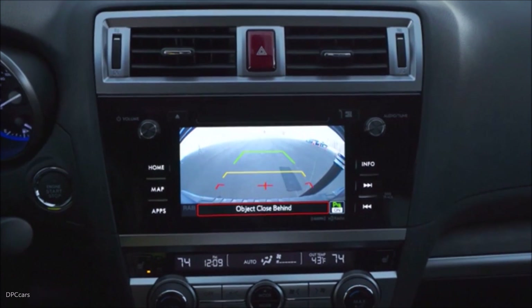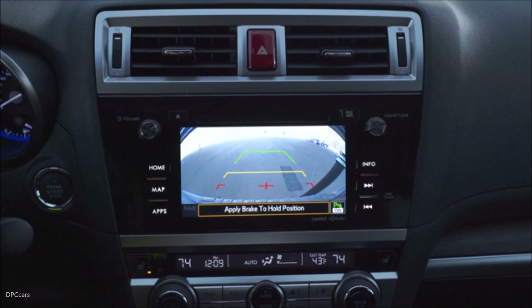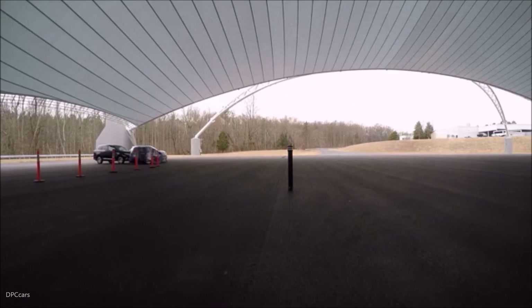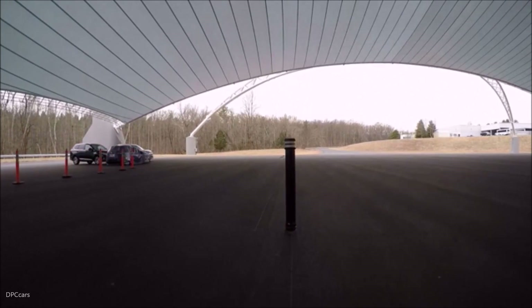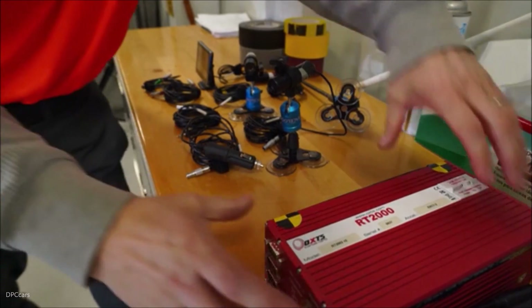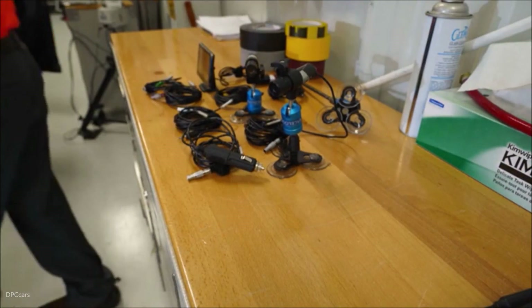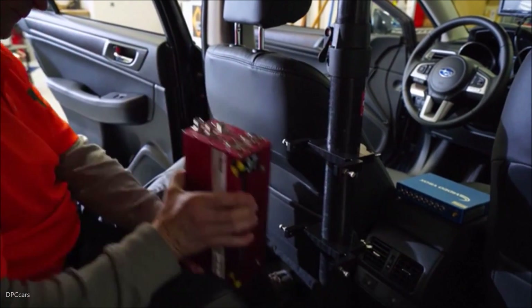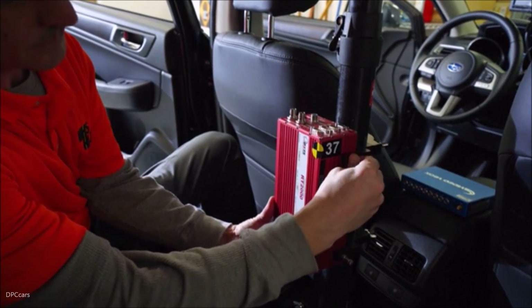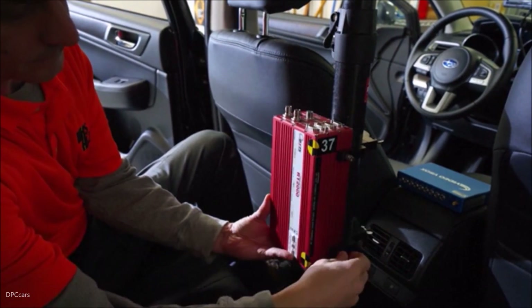Of the technologies we've been talking about today, the most effective one — rear auto brake — is the most rare. It's only available on about five percent of 2018 new models, and it's a standard feature on less than one percent. The reason we launched the rear crash prevention ratings was to encourage automakers to fit more of their vehicles with the more effective technologies.